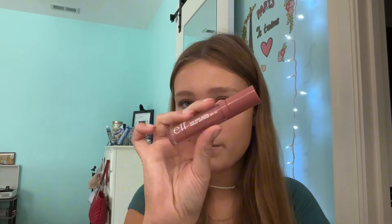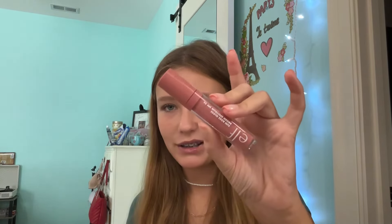Next, we have the e.l.f. Sun Boss Gloss Broad SPF 25 Sunscreen Lip Balm in the shade Pick Me Girl, I think. I like the shade. I wear it all through summer — perfect lip gloss. I really, really like this. I would say we are halfway through now.